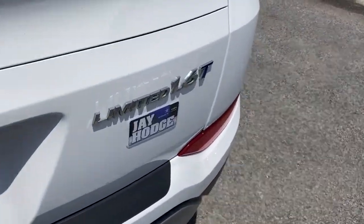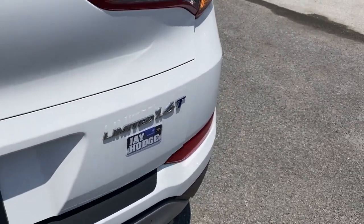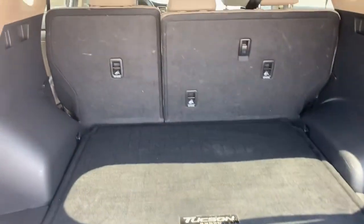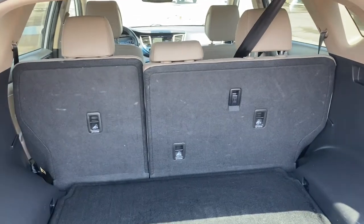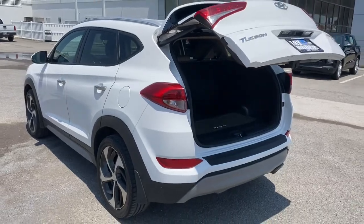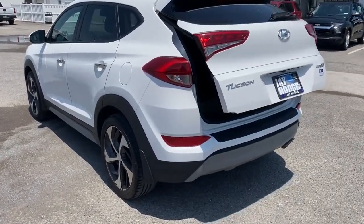These are just some of the great options this vehicle comes with: navigation system, keyless entry, backup camera, power liftgate, remote engine start, keyless start, power passenger seat, heated mirrors, satellite radio, and a premium sound system.